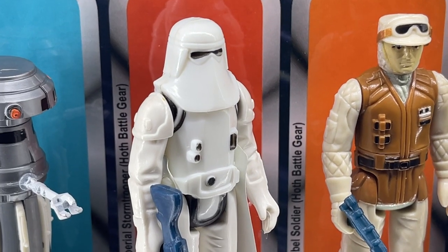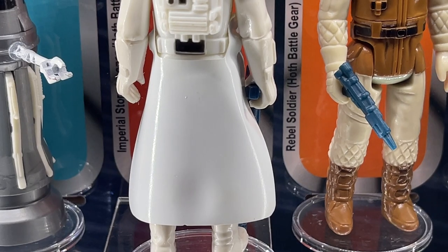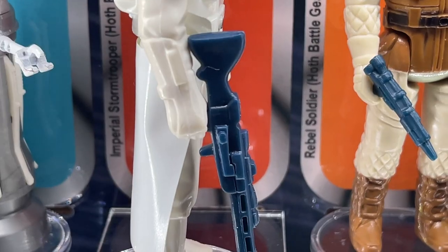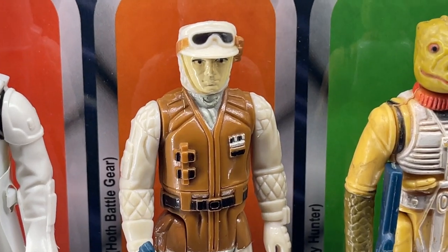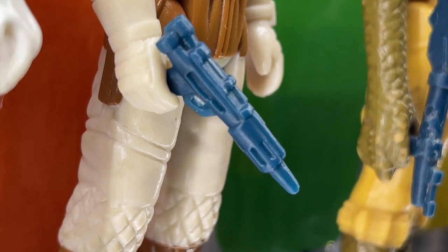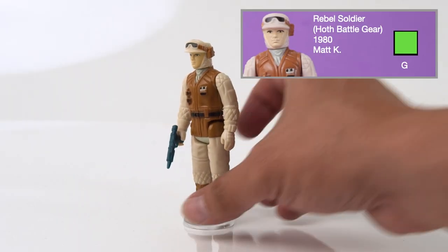Imperial Stormtrooper Hoth Battle Gear was released in 1980 on the 31A card backs. He comes with a white vinyl cape that attaches to his rear waist and a blue Imperial Hoth rifle. This figure came from my childhood collection. Rebel Soldier Hoth Battle Gear was released in 1980 on the 31A card backs and comes with the blue Bespin blaster. I got this one gifted from my friend Matthew K.